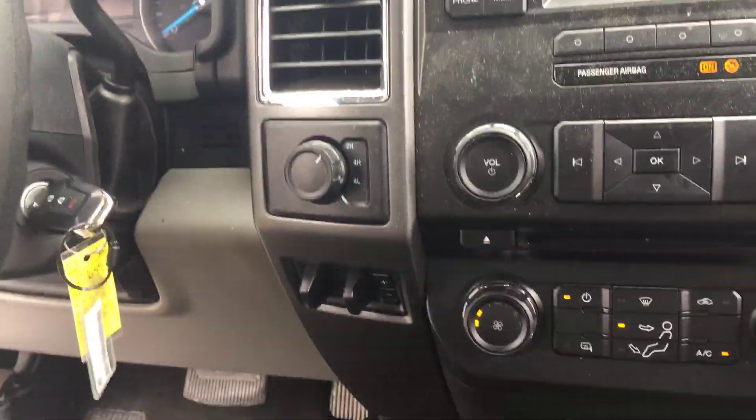Got seats on the inside — just came in. Needs to be going through service and detail. Four-wheel drive with brake assist.